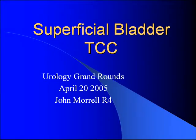All right, we'll get started everybody. Good morning. I think everybody here knows me. I'm John Morrell, one of the fourth year residents here. I'm going to talk about superficial bladder cancer.